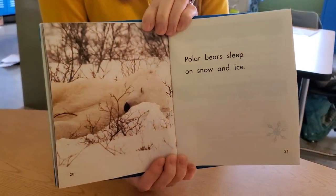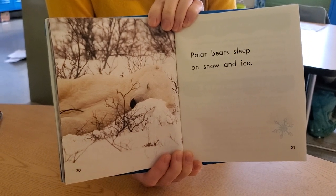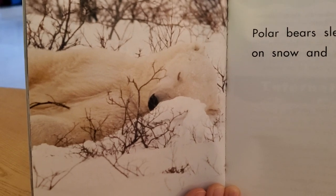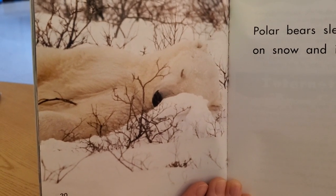Polar bears sleep on snow and ice. He looks awfully comfy. I don't think I would be that comfy on ice and snow — would you?